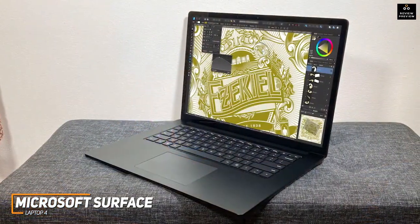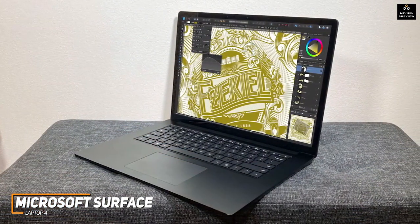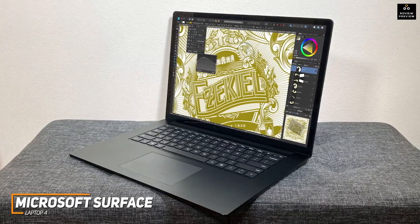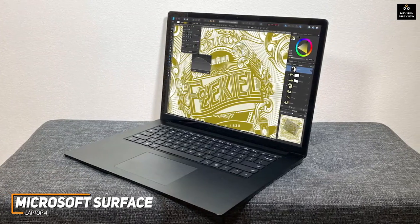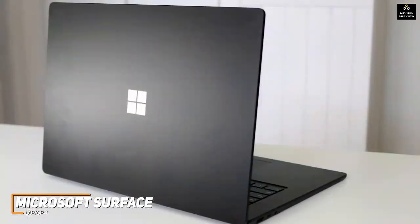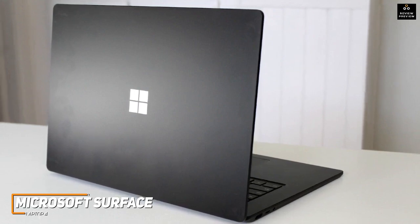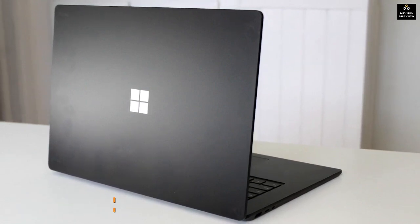While it doesn't offer the raw processing power or screen space of the 16-inch MacBook Pro, the Microsoft Surface Laptop 4 is a capable all-around option that can handle some creative work for a much more reasonable price. If you're trying to save some money and just want an affordable laptop with a nice screen and enough power for most creative applications, this might be your best bet.